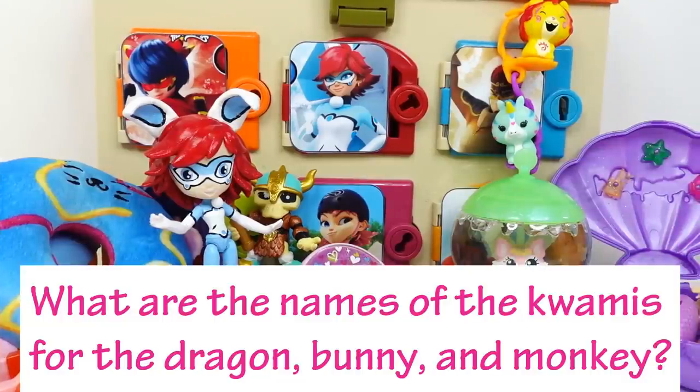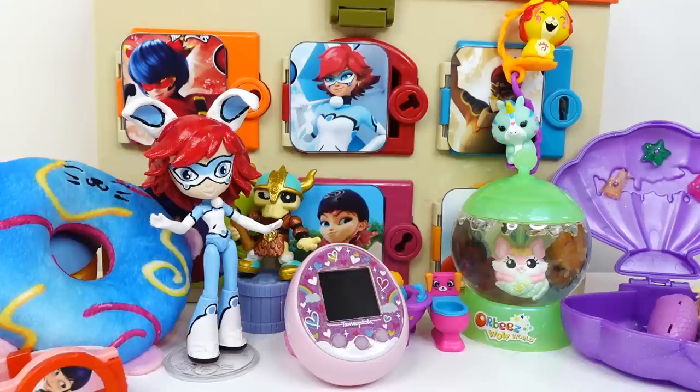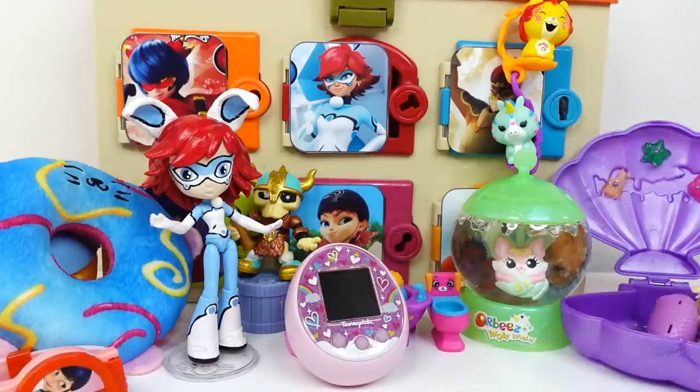Here is the answer to today's trivia question! The dragon Kwami's name is Long, the rabbit Kwami's name is Fluff, and the monkey Kwami's name is Zoopoo. Did you get it right? If you did, comment below! Alright everyone, that was a lot of fun — we had so many surprises and we even got a fun toy from the future. Let me know down in the comments which surprise was your favorite. If you like this video make sure to subscribe — I'll see you guys next time, bye!